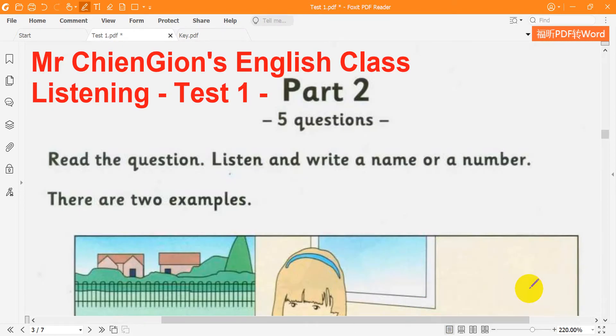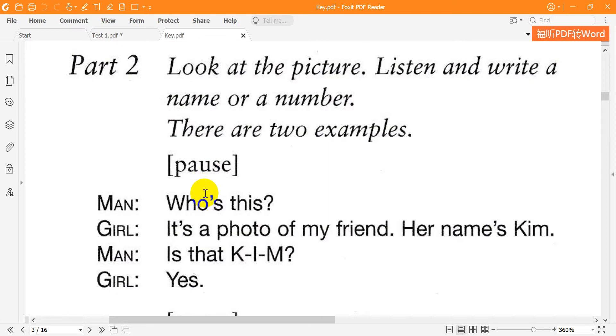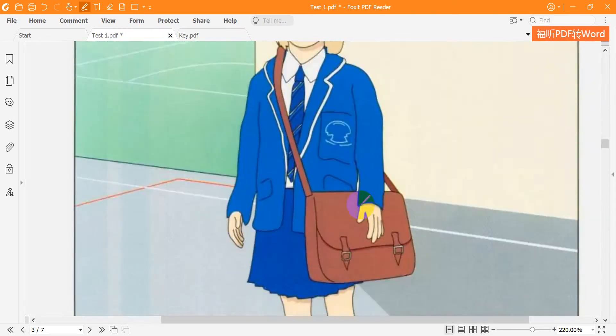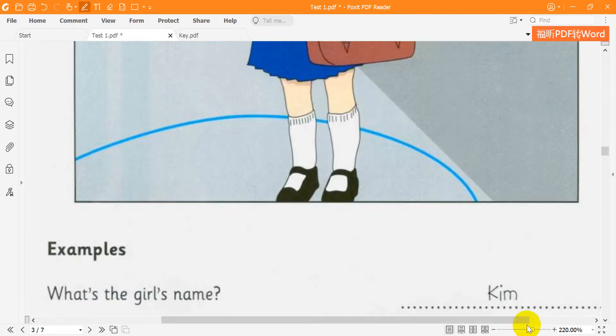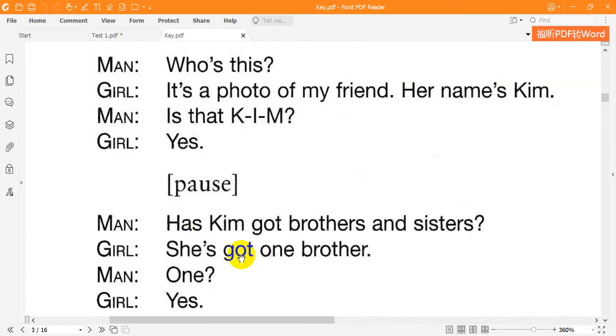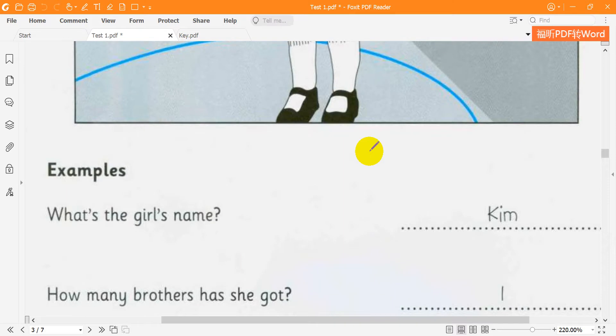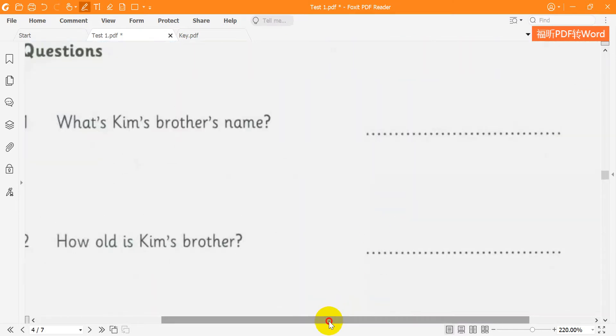Look at the picture. Listen and write a name or a number. There are two examples. Who's this? It's a photo of my friend — her name's Kim. Is that K-I-M? Yes. Has Kim got brothers and sisters? She's got one brother. One? Yes. Can you see the answers? Now you listen and write a name or a number.